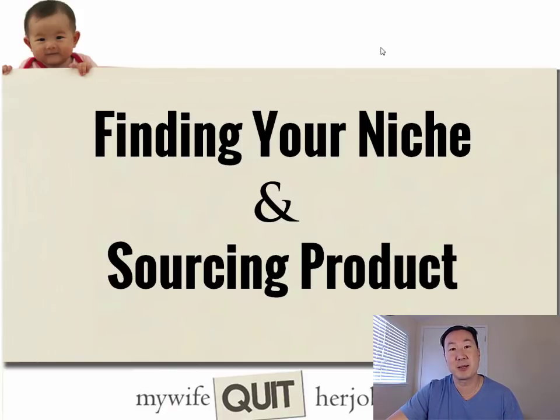Welcome to another lesson as part of your free six-day mini course. Today I'm going to show you how to find a niche and how to source products to sell online.